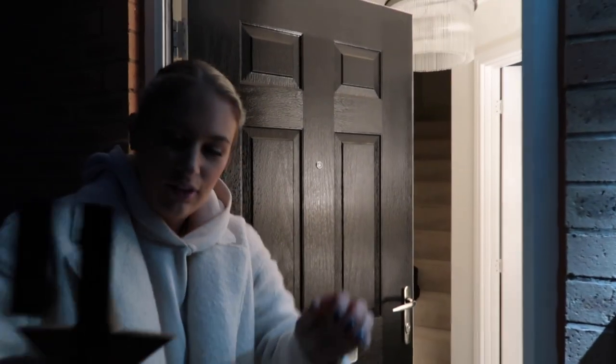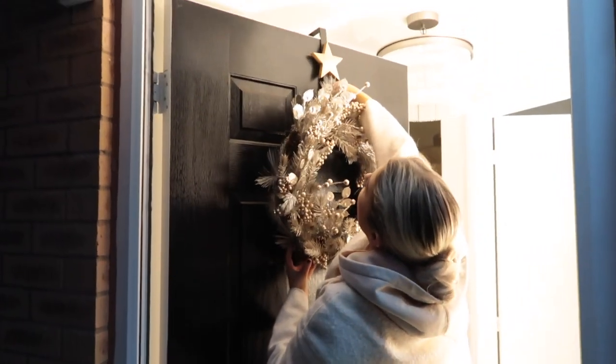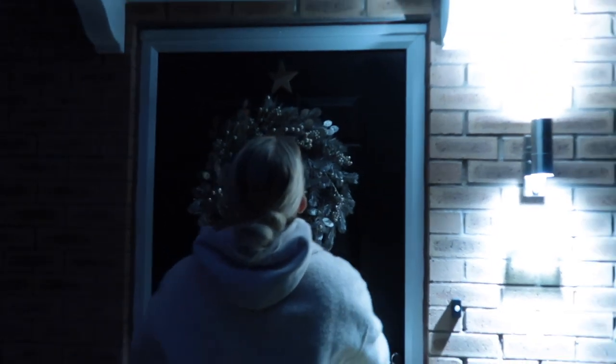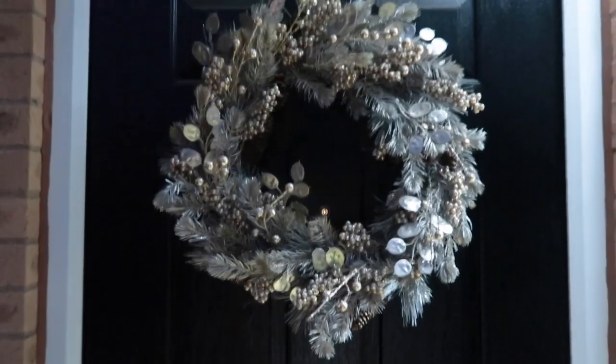I'll catch you guys in a minute. This is the garland I picked up in John Lewis - it's like a champagne color, I absolutely love it. We're going to put it on the front door now. Let's keep the door open so it doesn't lock us out! Liv, would you mind filming me putting the wreath up? The wreath I got has a star on it. Oh yes, that's cute isn't it! That looks so nice - let's give it a close-up.